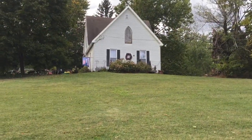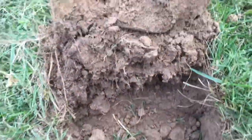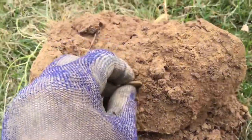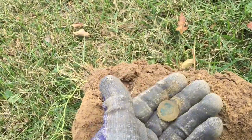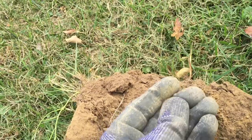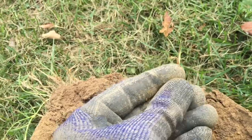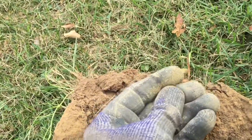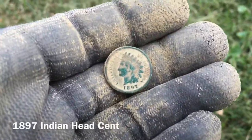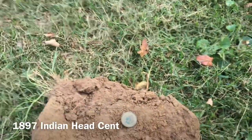New permission, already been hit, but I finally had a target — 16-17 on the Equinox 800. Flipped it up from about five or six inches and I see a green edge, not thick. It is an Indian. Let's see what date we've got — looks like it's going to clean up nice. Got it out of the hole and cleaned up: 1897 Indian head penny, number two on the day — two 1800s coins. Let's find some silver.